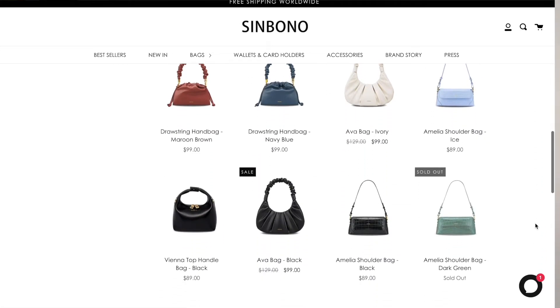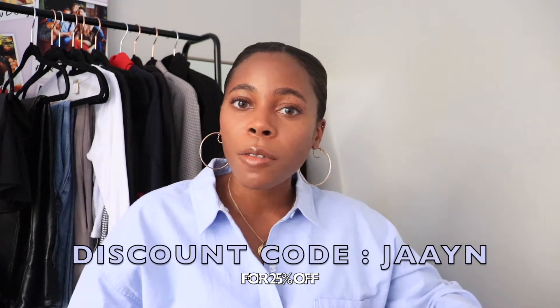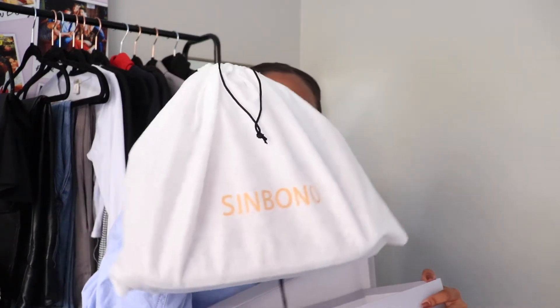If you're interested you can definitely check out the discount code that I have. I will put it up on the screen here for 25% off of a handbag of your choice, and in the description box below you can find the link as well. So their bags come in a box looking like this. It is also packaged in a little drawstring bag which I think is really cute. I kind of already opened up the package because I was too excited to see the handbag.